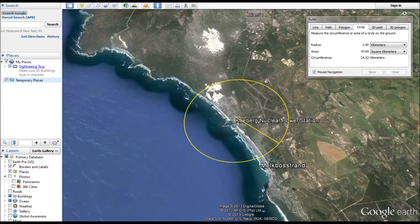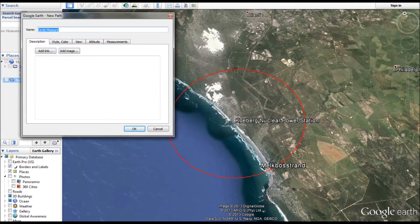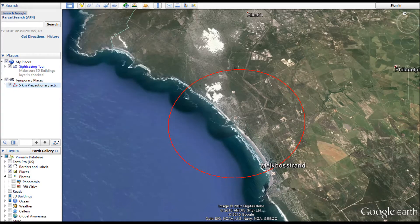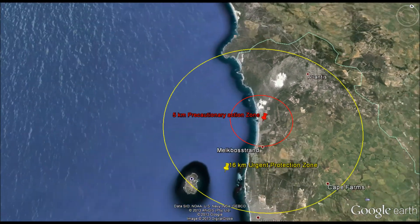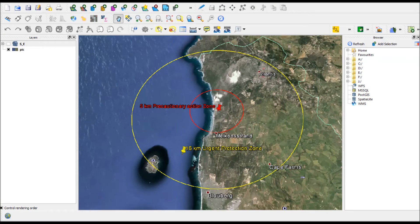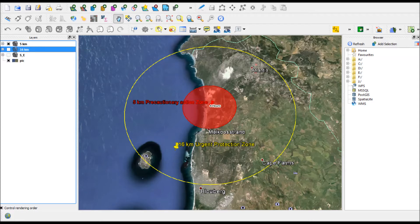For standard evacuation procedures, ESCOM has identified a 5 km Precautionary Action Zone and a 16 km Urgent Protection Zone as a radius distance from the power station. The North East and South East sectors are listed by ESCOM as critical zones for evacuation purposes. Evacuation times for these are quoted as 4 hours for the 5 km radius and 26 hours for the 16 km radius.